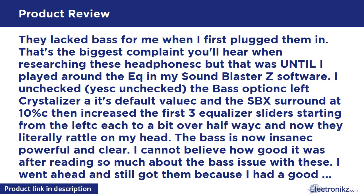I cannot believe how good it was after reading so much about the bass issue. I went ahead and still got them because I had a good sound card and these were on sale for $144. I'm glad I made the purchase — 3D positional sound is very, very good. I can tell where each shot is coming from in BF4, Insurgency, and Breaking Point. It's amazing how you can slowly slide your mouse and listen to the shot coming from the appropriate angle as you turn.